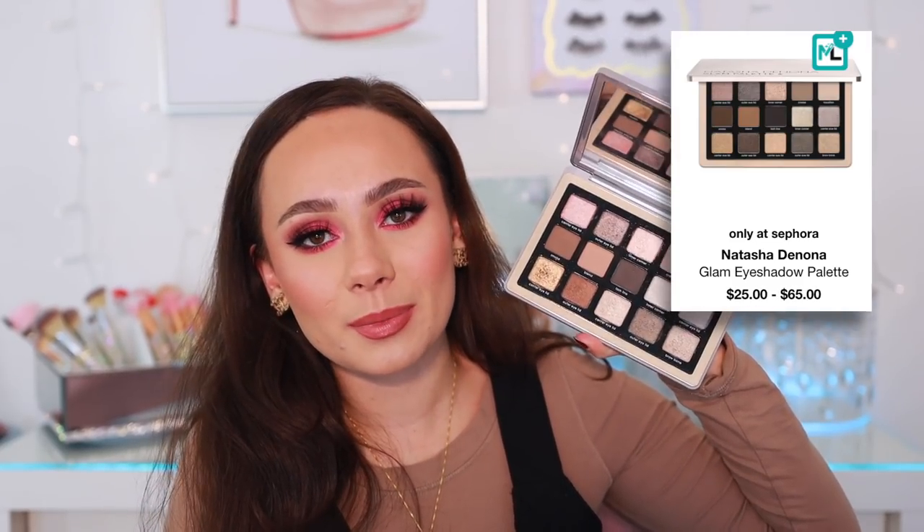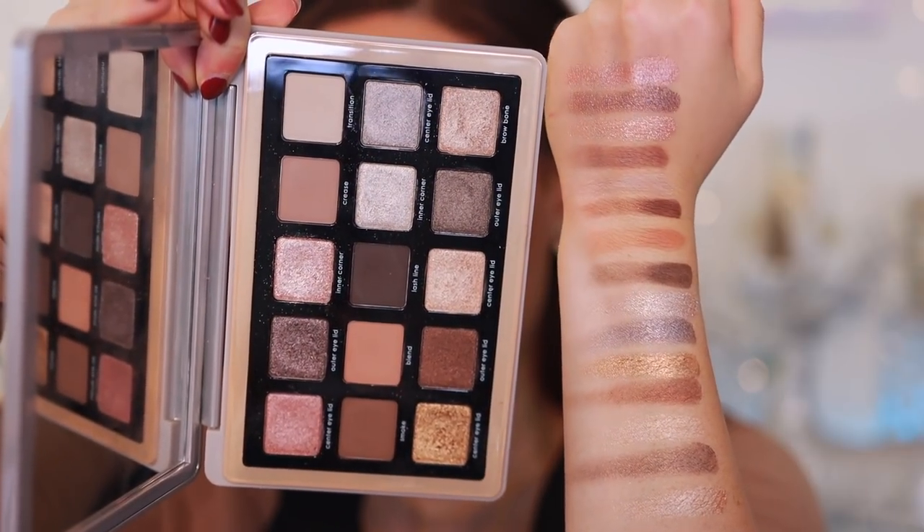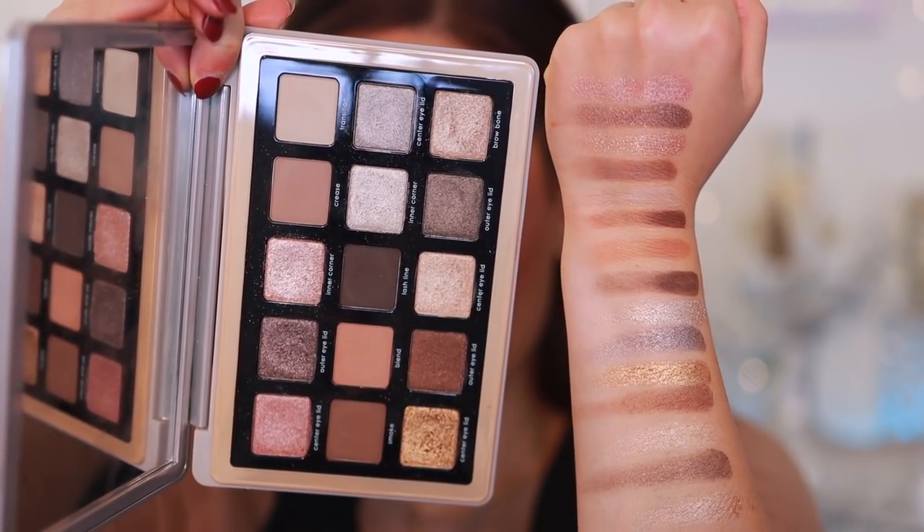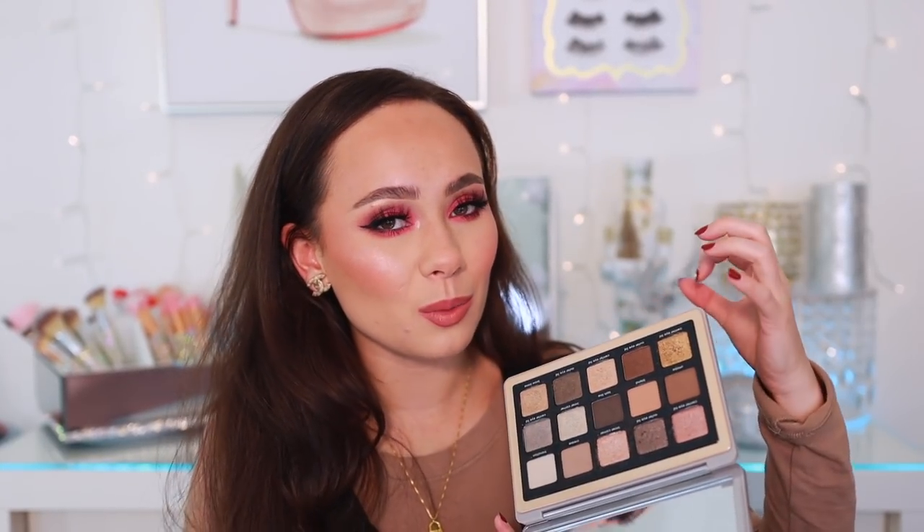The next palette is the Natasha Denona Glam Palette — cool tone dream right here. I wear every color story but I always come back to a good cool tone palette. Cool tone palettes were under-represented in the makeup market until recently, and when Natasha came out with this she really answered my prayers. It's the perfect cool tone neutral palette — you even have some shades that play along the lines of warm. The quality is there and the price is right.